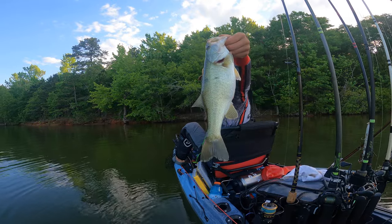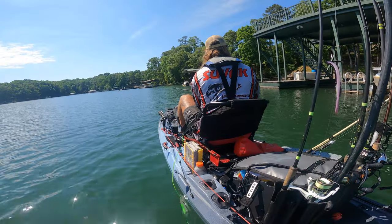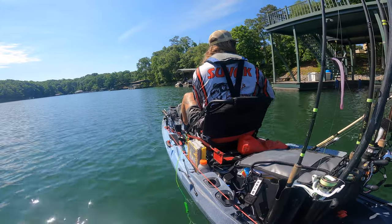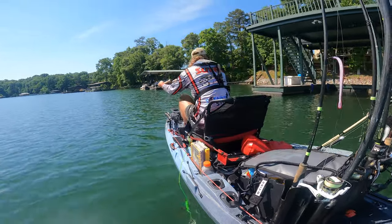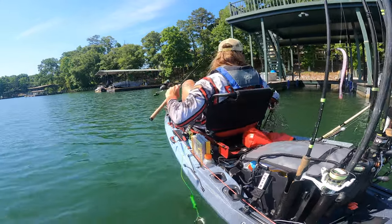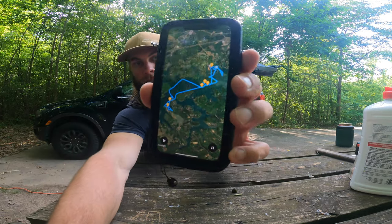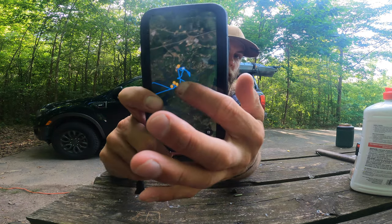I don't know what I'm going to do tomorrow — I might have to explore new water. I went out to the docks where I had my highest-quality fish and there were no fish on them. I caught a couple that were 12 to 13 inches — not good enough to go back there. All my good fish came around that island.